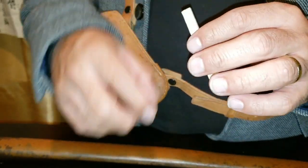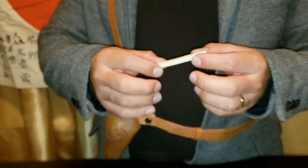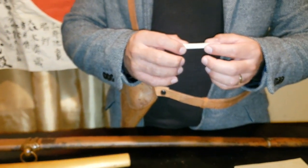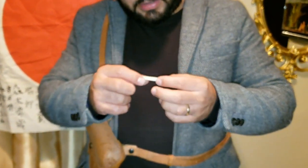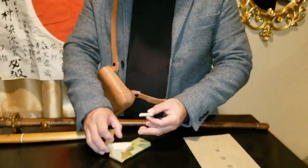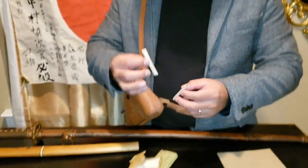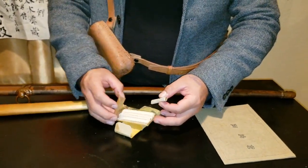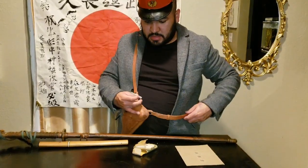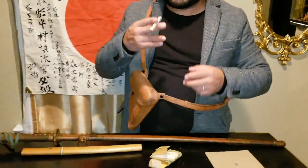These are pretty small cigarettes. Actually, now that I have them out, they're almost the same size as regular cigarettes. You can definitely still smell the tobacco a little bit from them.